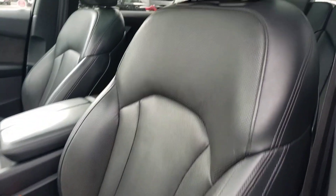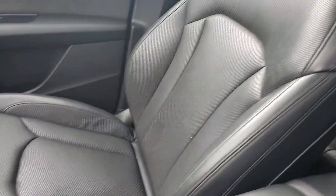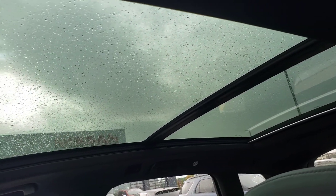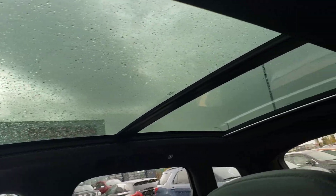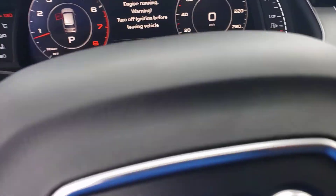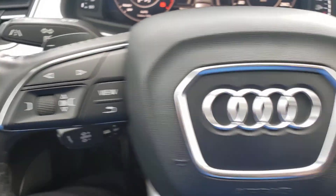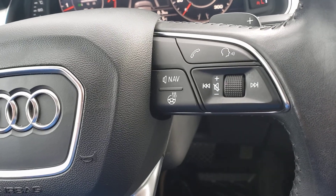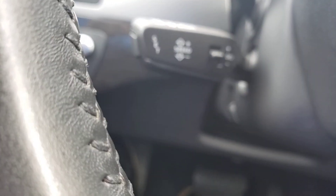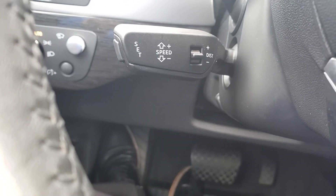Power black leather interior in great condition — no rips, tears, or burns in this one, just immaculate. This one comes with a panoramic roof including a sunroof — look at the size of that thing, nothing but glass. Quick shot of the driver's side: left-hand side volume controls, right-hand side heated wheel, navi, plus minus for paddle shifting, and cruise control located right in the back.